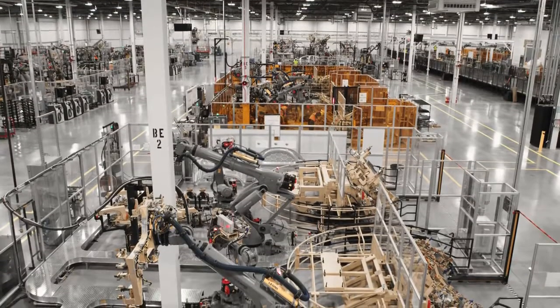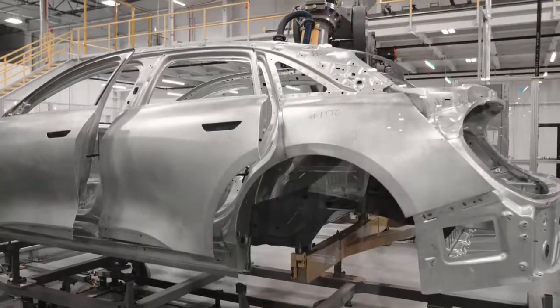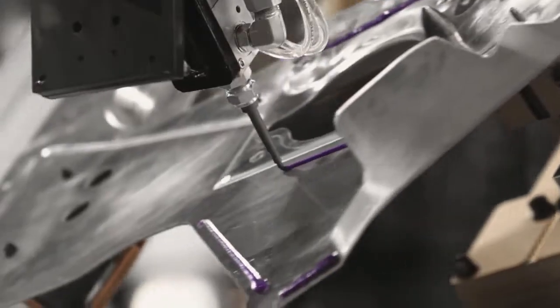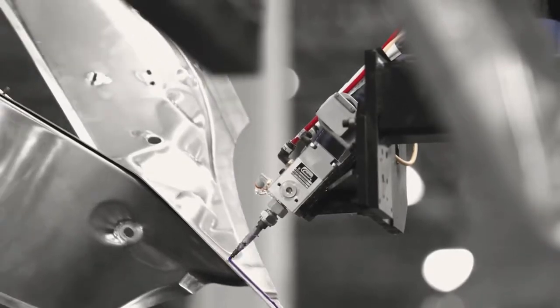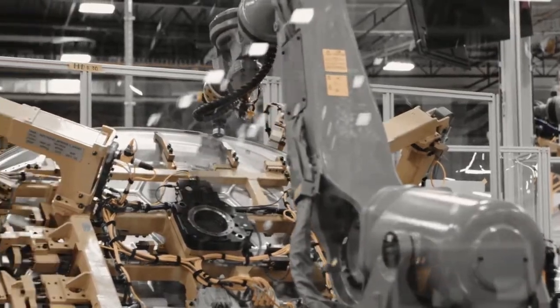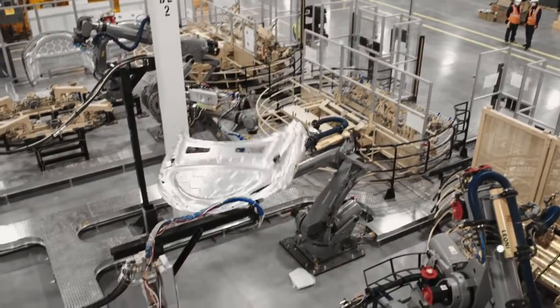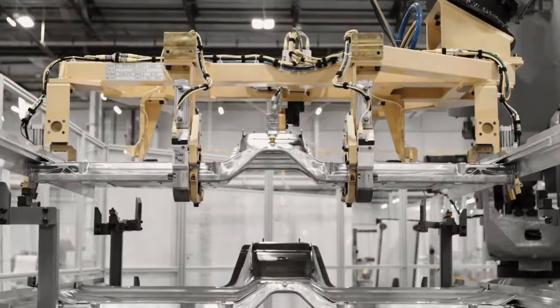As you can kind of see behind me, from a body construction perspective, everything's in and we're in our tool tryout phase — we are building units. The tool trial process is the beginning of our trajectory to starting production within the factory: building the car successfully with the tools, verifying that simulation work, and implementing it as quickly as possible.